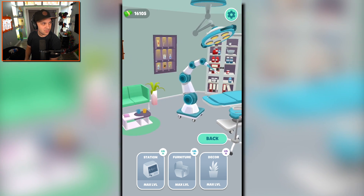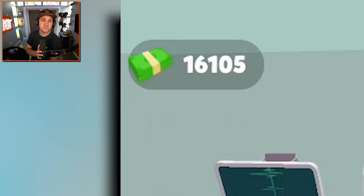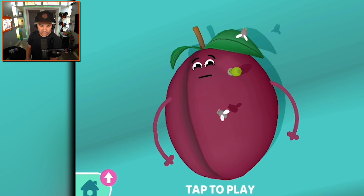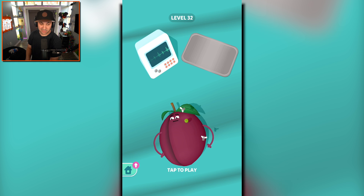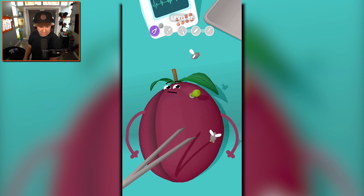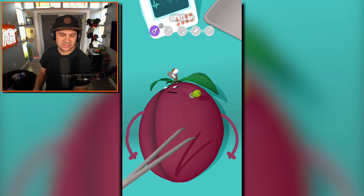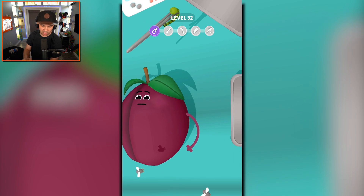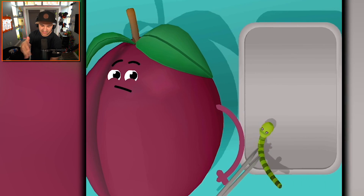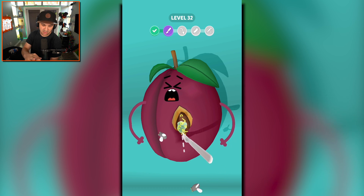I wish there were more upgrades for the decor — I've got all this cash, 16,000 fruit bucks, and I can't spend it. Okay, this is a cool-looking fruit. Don't know what it is, but it's cool. It's purple. It's not a plum, right? We already operated on a plum. Maybe it's just a different-shaped plum. Either way, we've gotta pull out this worm, and they've got some kind of infection — you can tell because there's flies flying around. Let's cut them open.